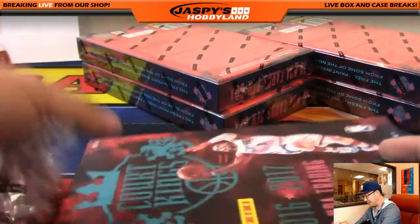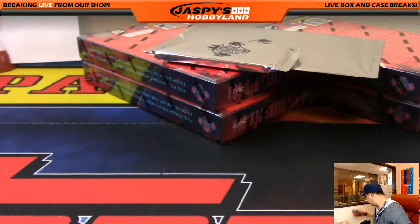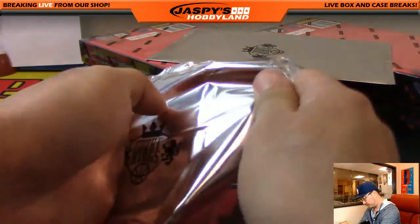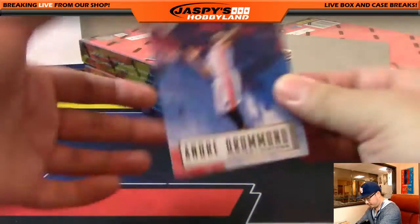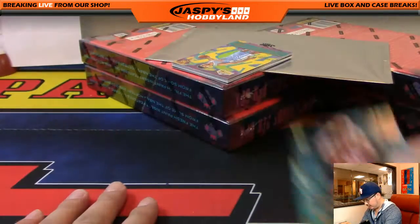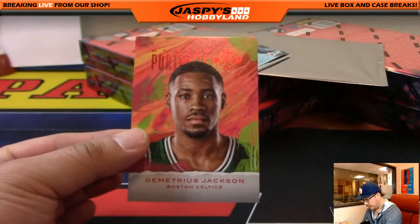I know some people don't like Court Kings or the whole set, but I'm a fan of it. Diamond Kings looks nice too. There's a nice matte finish on top, a little canvas feel. Andre Drummond, Trevor Ariza, Kyrie Irving, Zach Randolph, Pascal, Jamal Murray — 72 out of 75. Rookie Portraits, Demetrius Jackson.